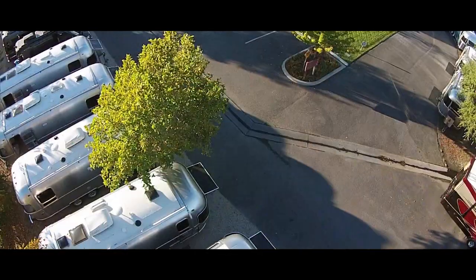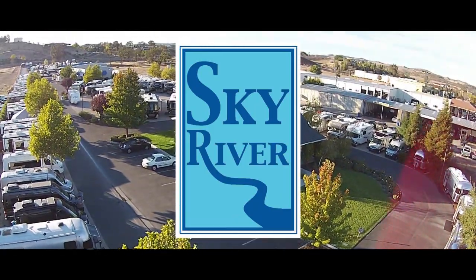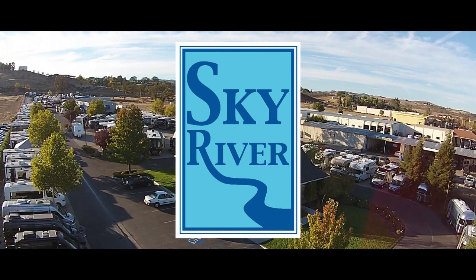To learn more about this amazing and really interesting little trailer, check it out at www.skyriverrv.com or give us a call at 805-226-9292. We'd love to tell you more, and come in person if you can, because you're going to be amazed once you see it.